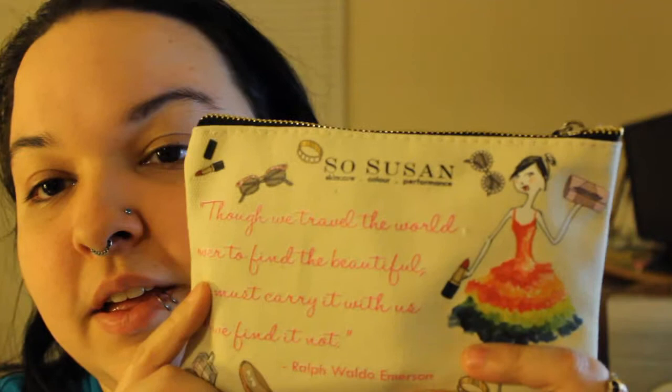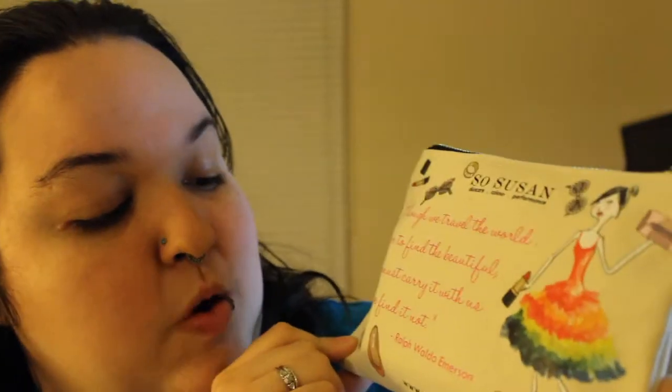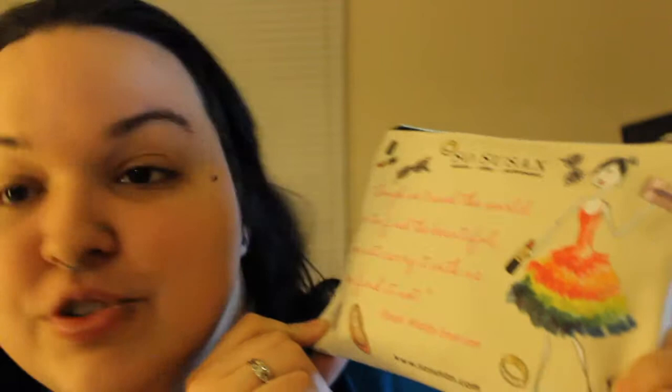This month's bag says, 'Though we travel the world over to find the beautiful, we must carry it with us or we find it not.' A quote by Ralph Waldo Emerson. It's a lovely little quote.